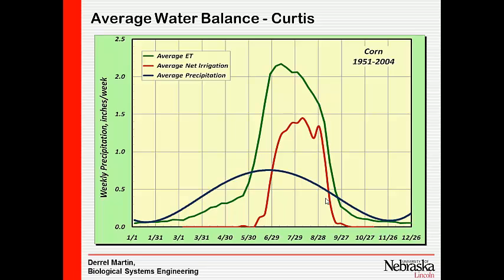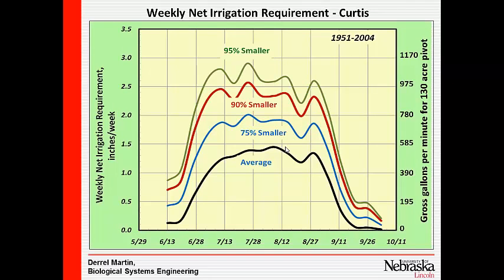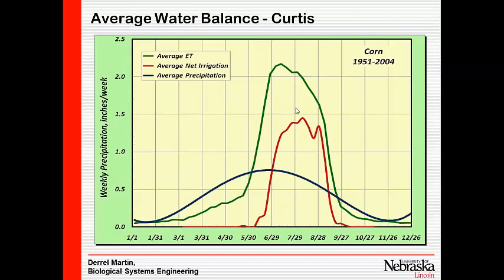If I had a good deep silt loam soil, I could probably use two to three inches out of the profile before I need to irrigate. So I may not need to start irrigating until I get back into a period around the first part of July or so. We can then look at this red line and look at a weekly irrigation requirement.